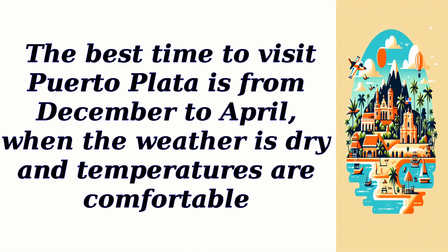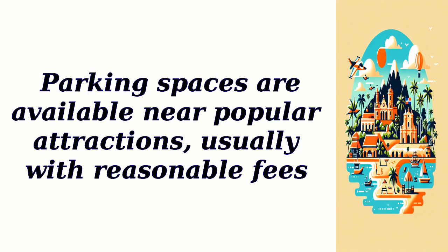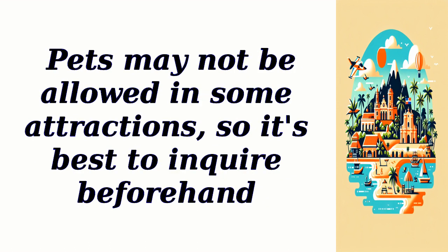The best time to visit Puerto Plata is from December to April, when the weather is dry and temperatures are comfortable. Entry fees and ticket costs for attractions vary, and some may offer discounted rates for children or seniors. Parking spaces are available near popular attractions, usually with reasonable fees. While reservations are not always necessary, it's recommended to check availability, especially during peak tourist seasons. Pets may not be allowed in some attractions, so it's best to inquire beforehand.